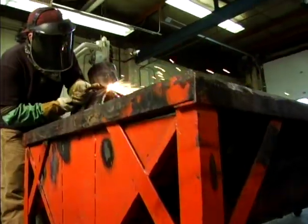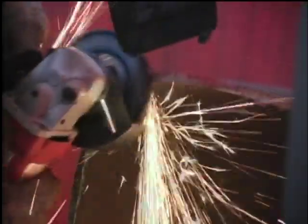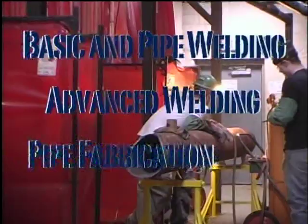With the welding technology program at Eastern Maine Community College, students will get a modular-based curriculum in a one, two, and three-year format. This will offer students technical courses in basic and pipe welding, advanced welding, and pipe fabrication.